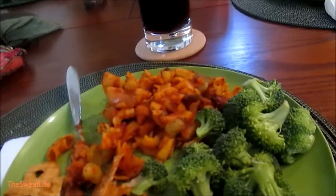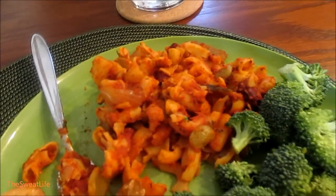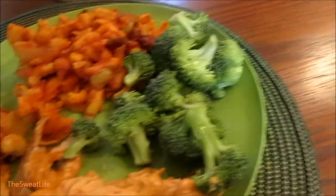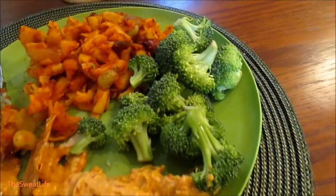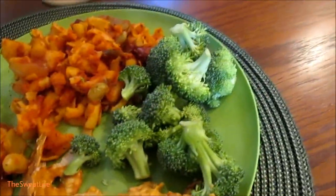I am having leftovers from last night — the quinoa macaroni with spaghetti sauce, leftover spaghetti sauce, pretzel crisps, broccoli, and roasted red pepper hummus. It's broccoli — thank you, honey.